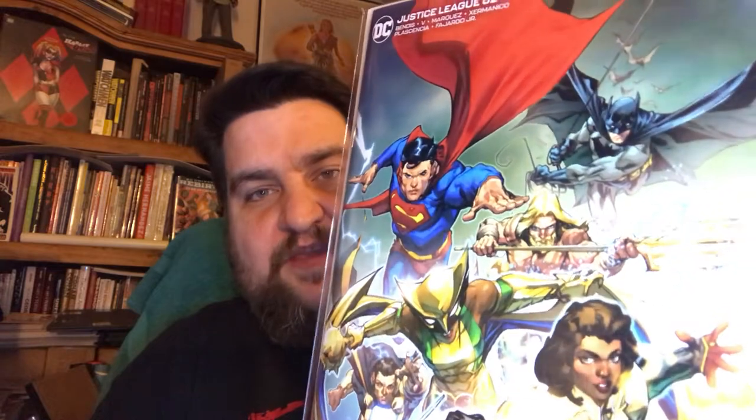Justice League number 62 — this book seemed like it was a little bit hot this week. I haven't read it yet so I don't know why, but this is cover A, just a kind of nice iconic cover. Got a couple of those, and then this is cover B, which I would dare say is much better. I kind of wish they'd stop doing cover A's and cover B's — I really wish they'd just do a cover A and be done with it.